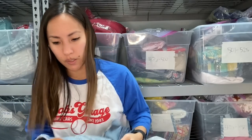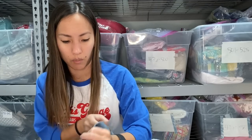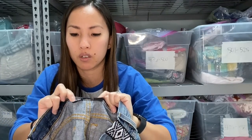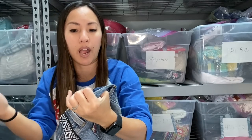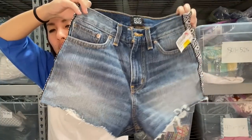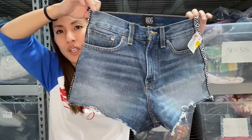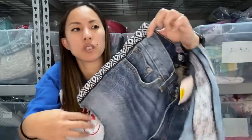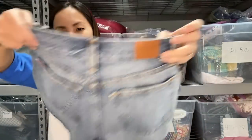Just a couple more pieces. This is another pair of shorts by BDG — Urban Outfitters. I think this is newer because I've never seen this tag before. This is the Girlfriend High Rise shorts in a size 26. They wanted $8 for these. They had a couple of unique features — your booty is still going to hang out but maybe not as much as the other BDG jeans — and I like this stripe detail on the side with that fun bold print. I'll probably list these for $25 and start listing all of this summer stuff starting in February.